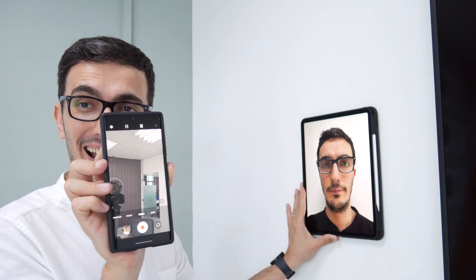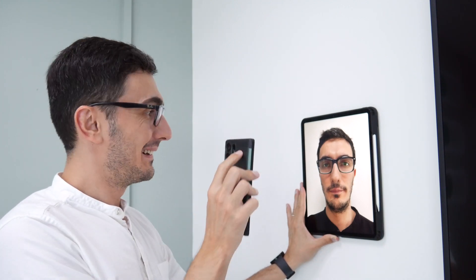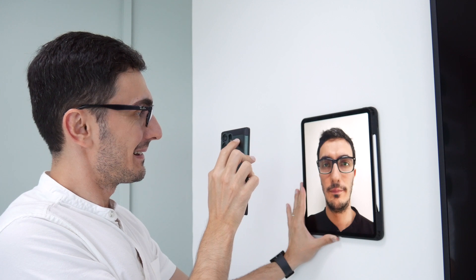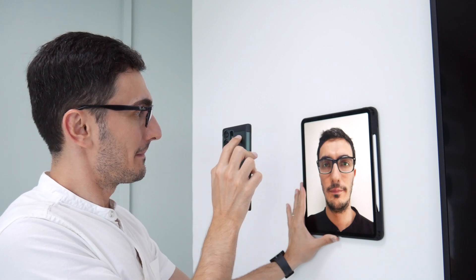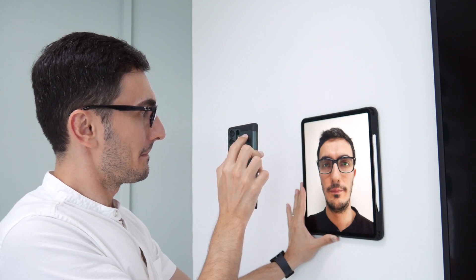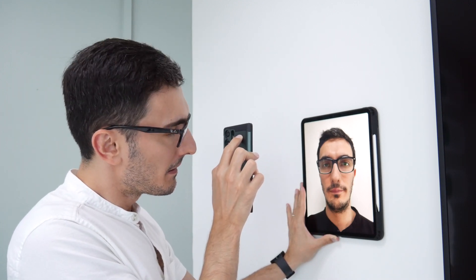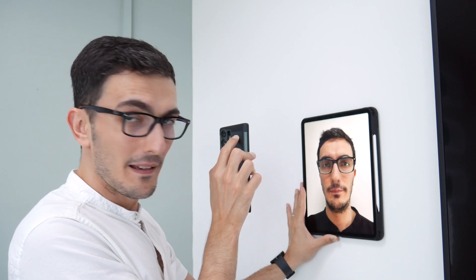And it worked. Can you believe this thing. It worked again! And there you have it guys — the Galaxy S23 Ultra failed the biometric test.